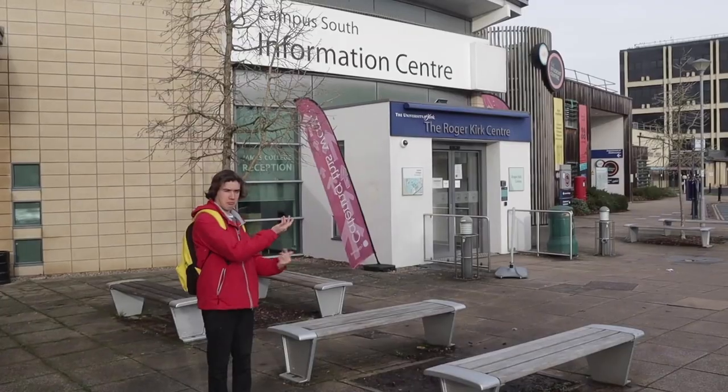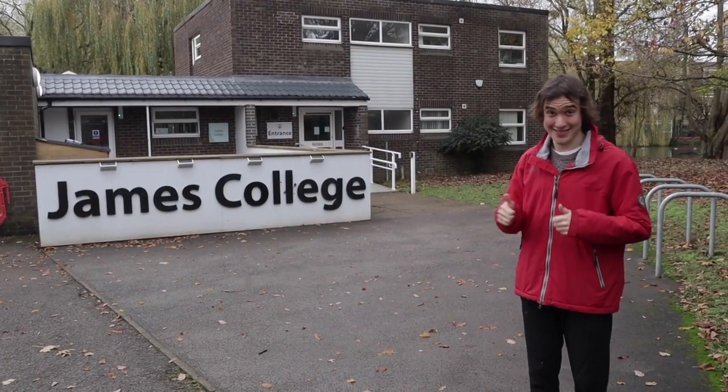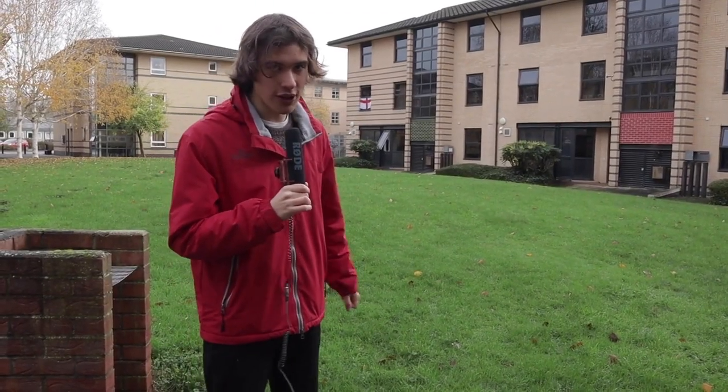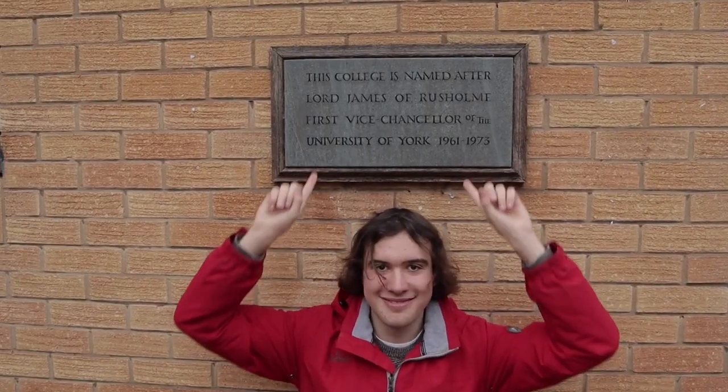Hello, I am James and you join me in James College. James College is Band 3, shared and en suite accommodation. The main thing you need to know about James College is that it is catered, meaning that you are fed at the Roger Kirk Centre Monday to Friday, excluding lunch — so you're going to have to cook for yourself on the weekend. In terms of common spaces, we have the lodge and we also have the lake house. A fun fact: James College was named after the first vice chancellor.